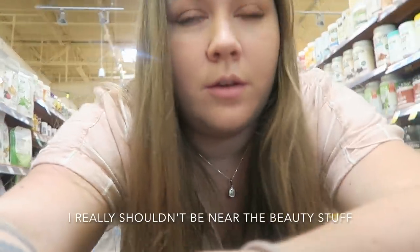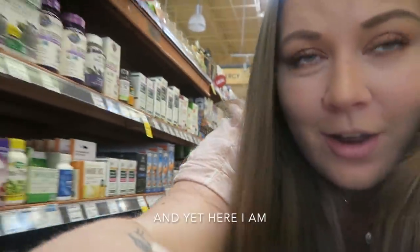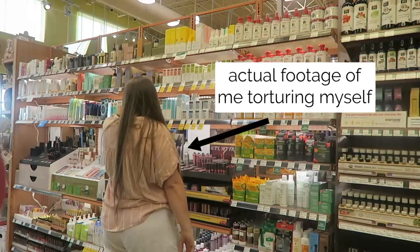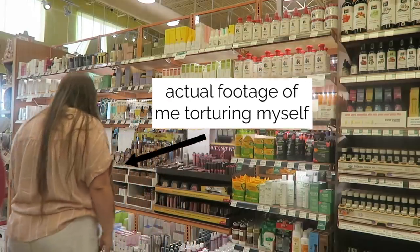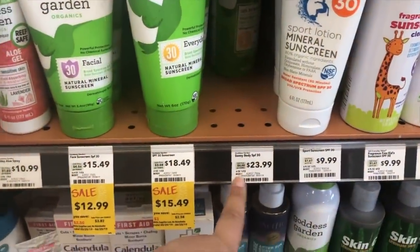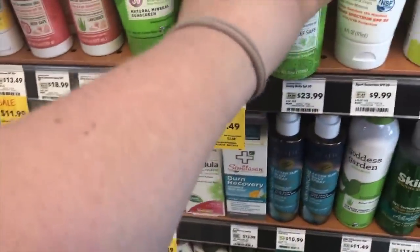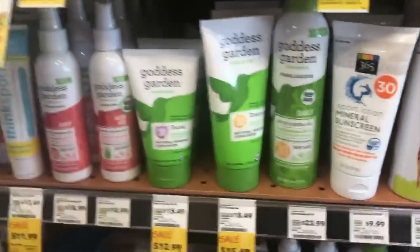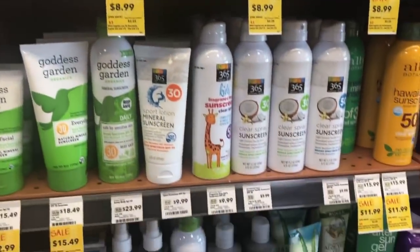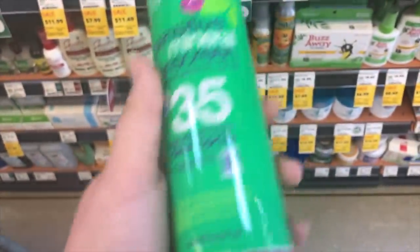I really shouldn't be near the beauty stuff since I'm on a no-buy, and yet here I am. Here's a really small no-buy update for you: I was walking around the beauty section, knowing I couldn't buy anything, and convinced myself that sunscreen is a necessity so I could justify buying it — and then realized what I was doing and didn't buy any, because I already had sunscreen at home. Why was I doing that? I don't freaking know.